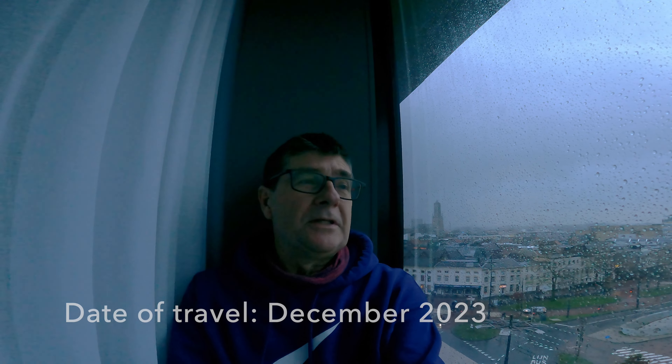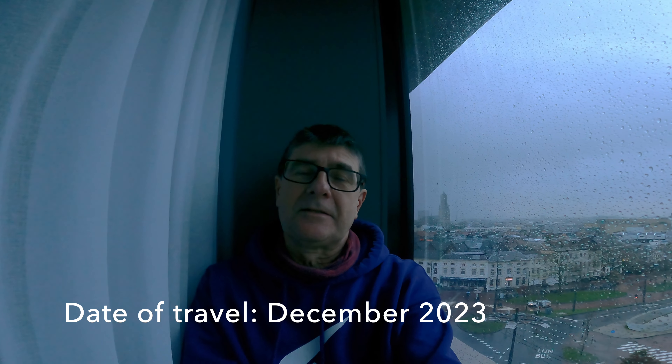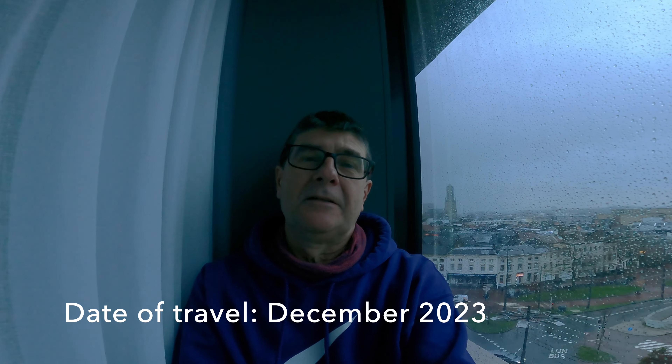Good morning from the windowsill at my Ibis Styles hotel, just overlooking Arnhem central station. I'm keeping out of the weather basically — as you can probably see on the window, it is awful out there. The wind is howling and the rain is falling, but nevertheless I shall be making a trip today.